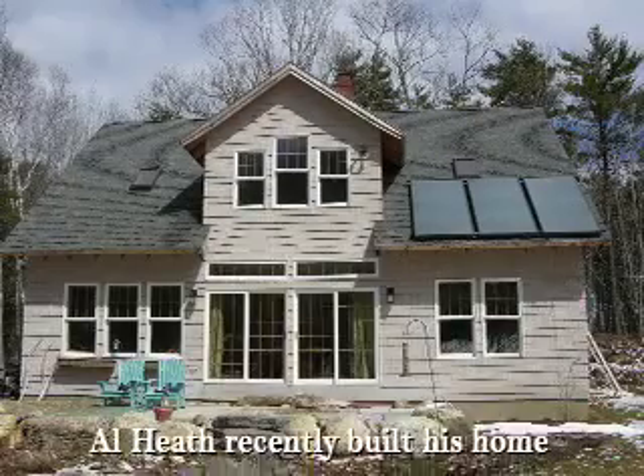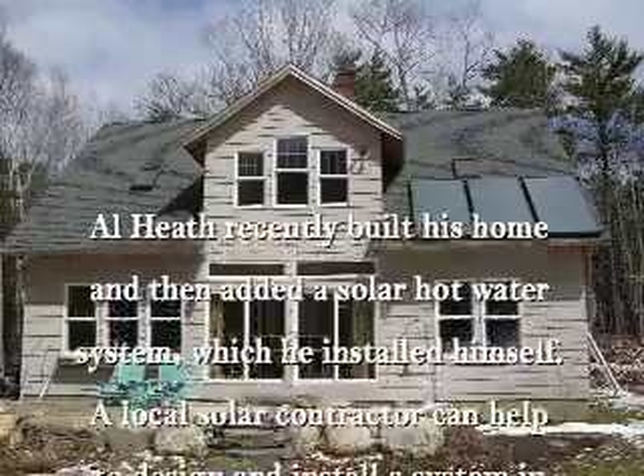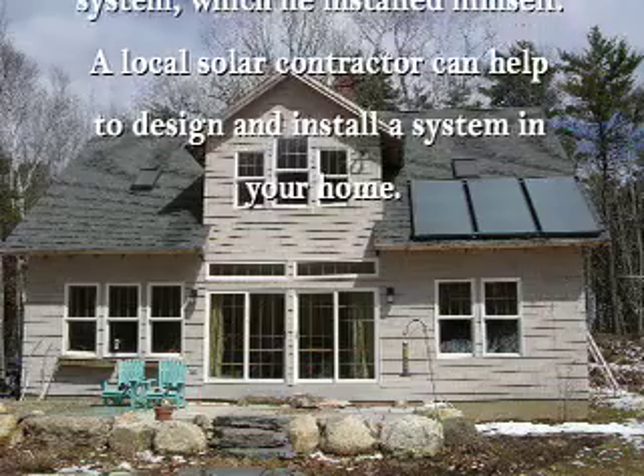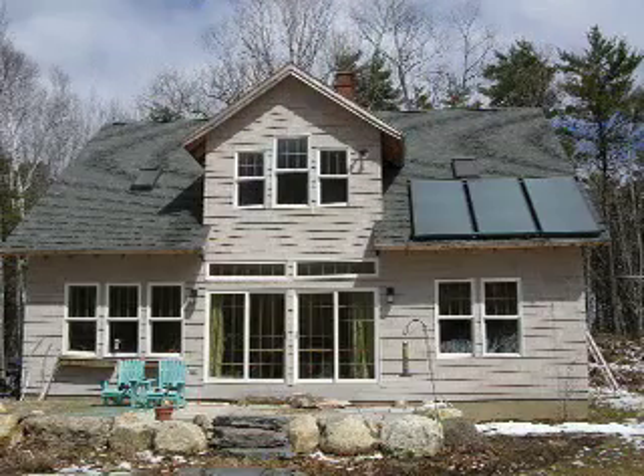My name is Al Heath. I live in Arousek and I've lived here since 1980. I just wanted to reduce my dependence on electricity or other sources of energy, and free energy is always a great idea to me. The whole house was built to be super efficient and solar was definitely part of my plan from the very beginning.